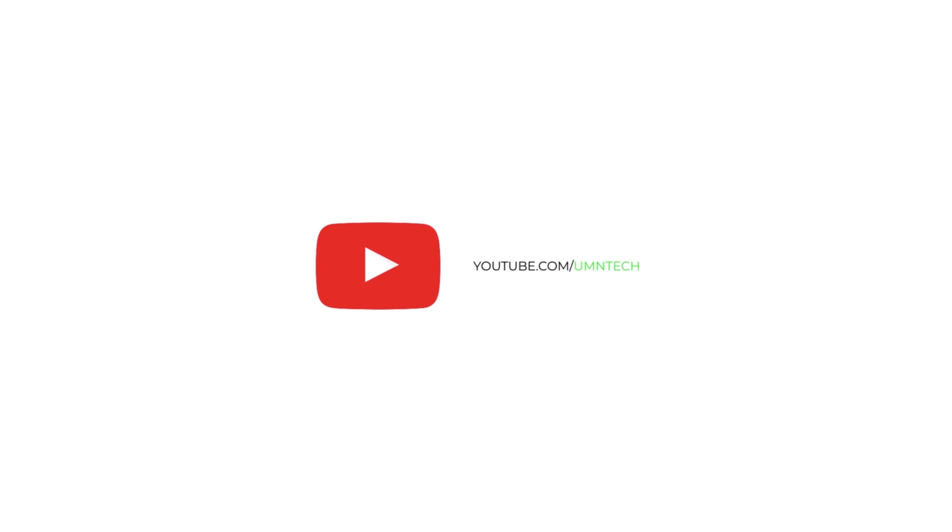If you end up liking this video, don't forget to like, share, and subscribe to our channel. I'll be coming back with more unboxing and review content very soon. Till then, bye bye!